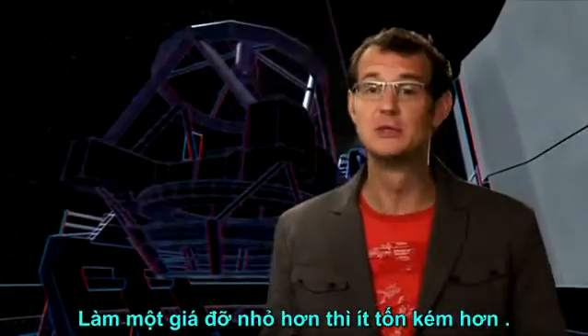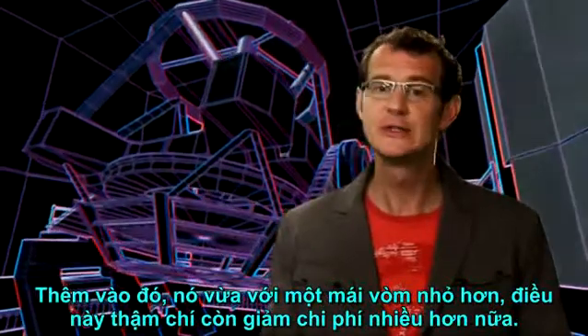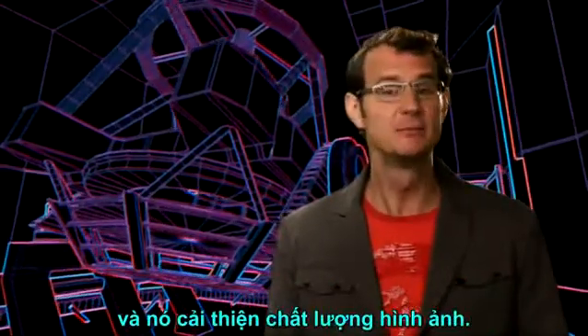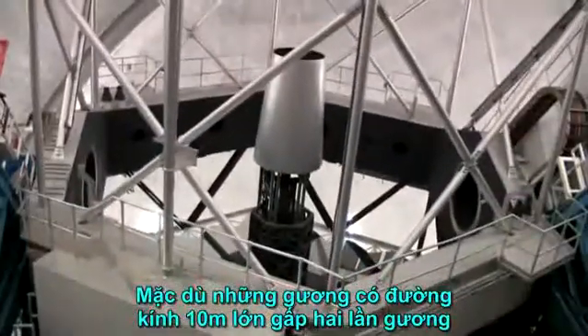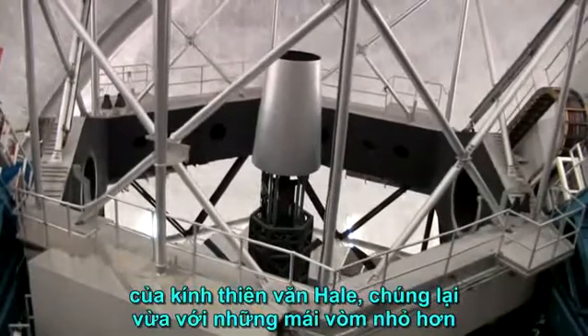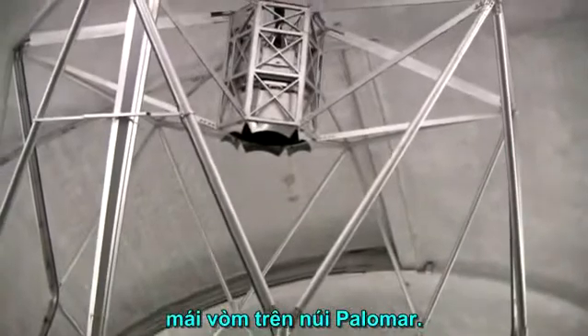A small mount is cheaper to build. Moreover, it fits into a smaller dome, which reduces the cost even further and improves the image quality. Take the twin Keck telescopes on Hawaii, for example. Although their 10-meter mirrors are twice as large as the one on the Hale telescope, they nevertheless fit into smaller domes than the one on Palomar Mountain.